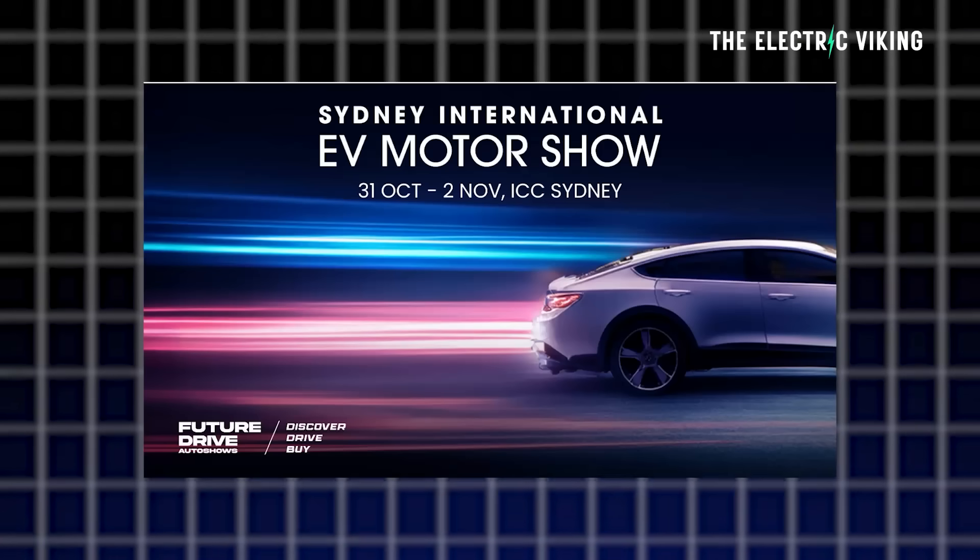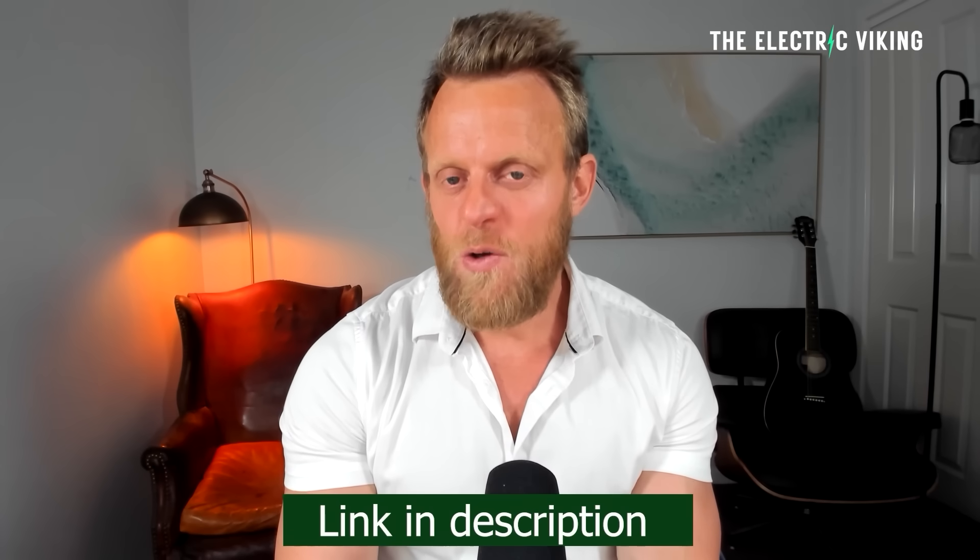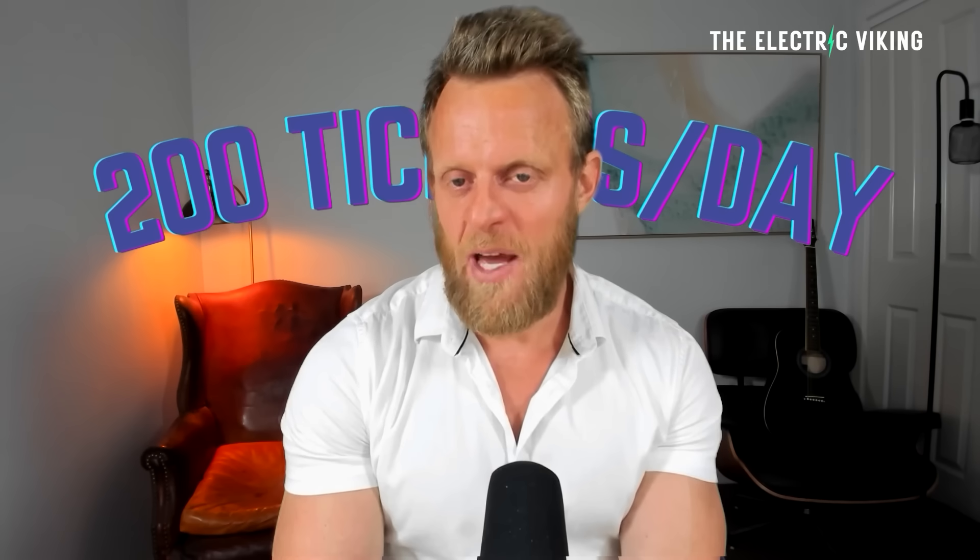Thanks for watching. The Sydney EV International Motor Show — if you want to get a 50% discount on your tickets, click the link in the description and use the promo code listed there. There are only 200 tickets available per day, so if you can't get a ticket, wait till the next day. Don't wait until the day before the show, otherwise you'll probably miss out on the discount.